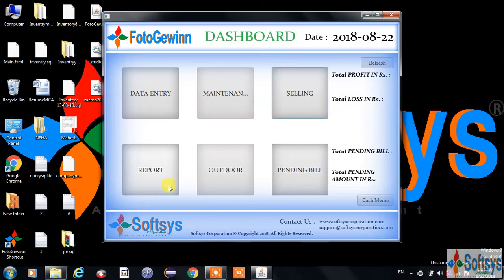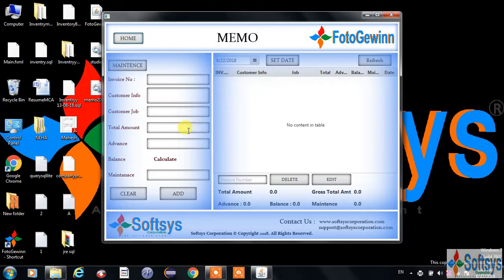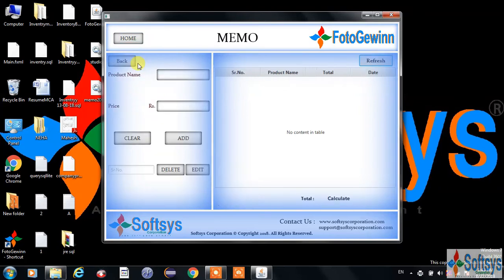Over and above that, an additional advance feature is added — that is the cash memo — which works date-wise. Here, you can manage all the customers for the same day, see the profit graph, and also add supplementary costs through the maintenance.